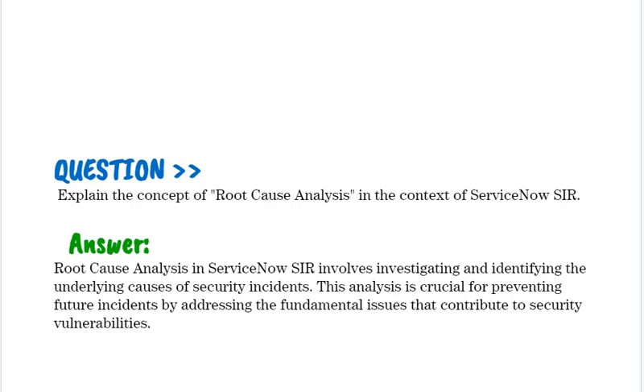Explain the concept of root cause analysis in the context of ServiceNow SIR. Root cause analysis in ServiceNow SIR involves investigating and identifying the underlying causes of security incidents. This analysis is crucial for preventing future incidents by addressing the fundamental issues that contribute to security vulnerabilities.